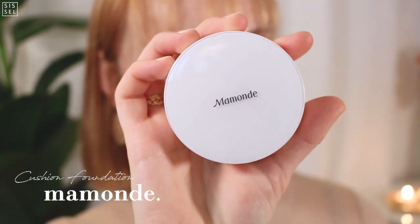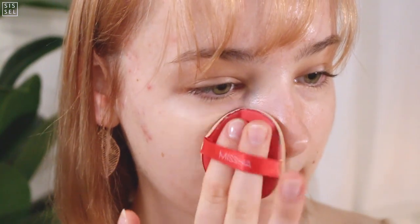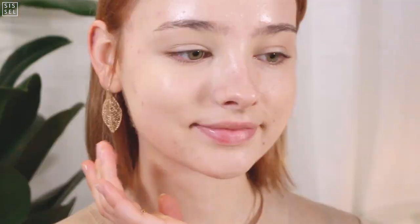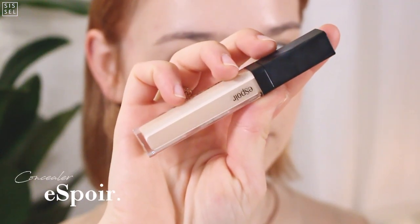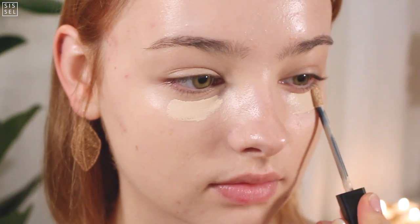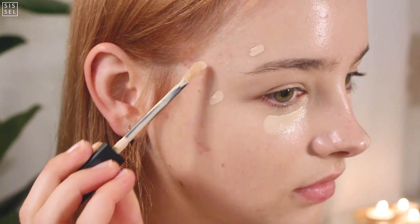Without further ado, let's keep going with this makeup look. These days I am a fan of using cushion foundations. That's because I have such bad stress acne on my face that I feel like the cushion foundation applicator covers them a lot better than a regular foundation would. But of course foundation is not enough — I still need some concealer on my dark circles and pimples.